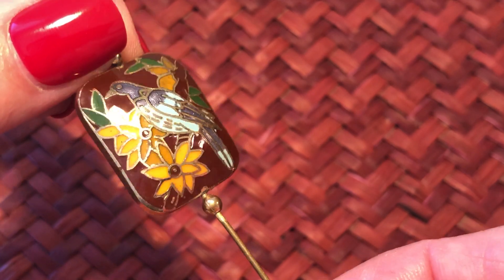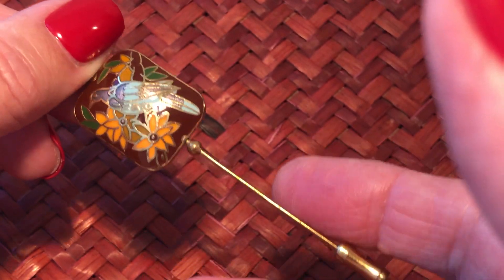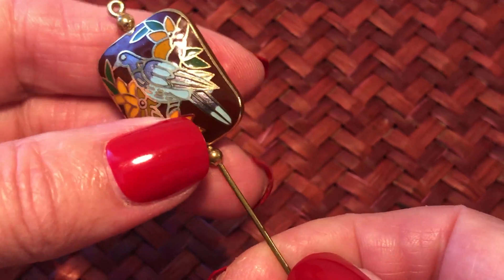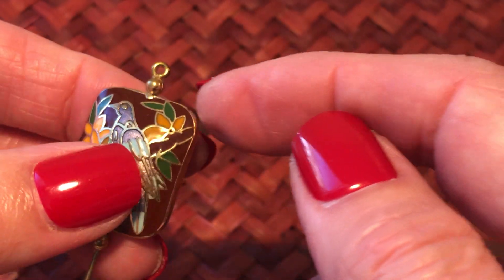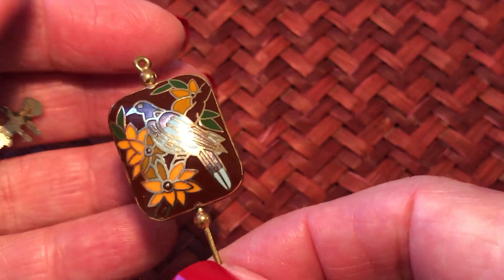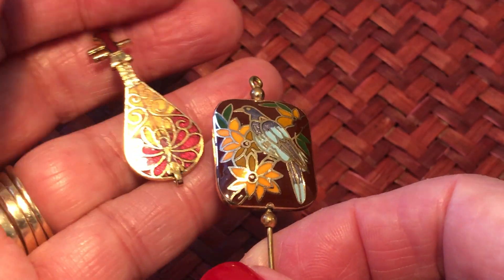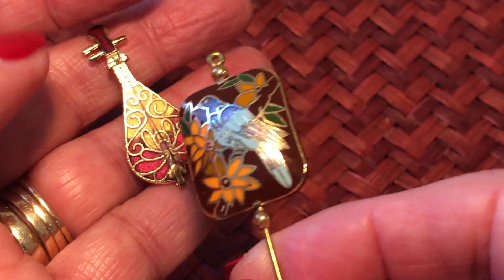Stick pin - it's the only big fancy one I have. I don't know if that's supposed to be open like that and nothing was there, or if there was something there. And we have a little - isn't it like a mandolin type of thing or some kind of little instrument? It's a different one.